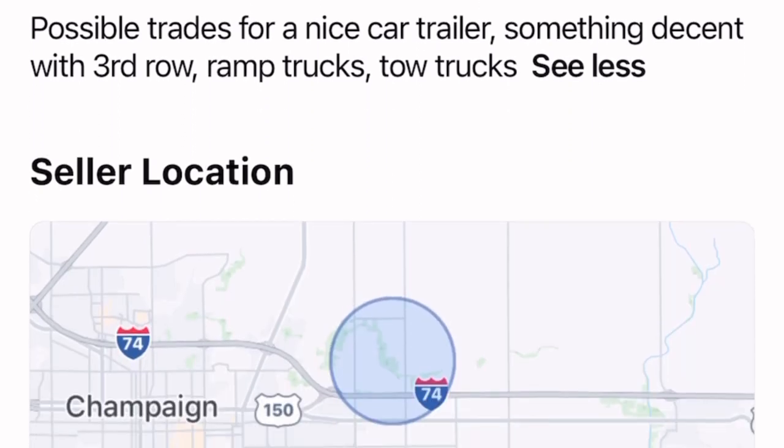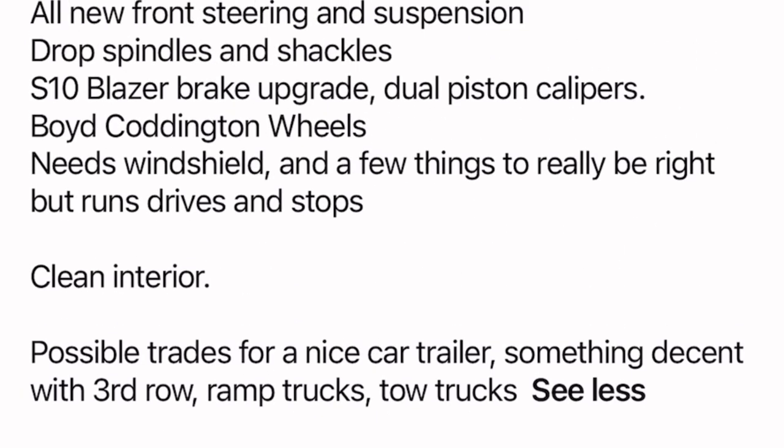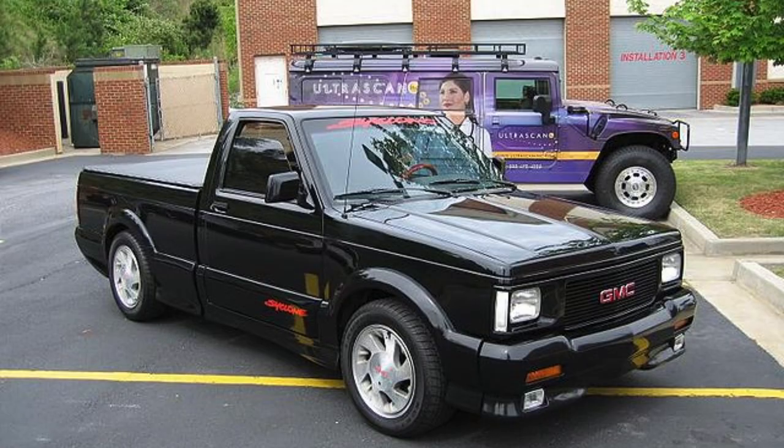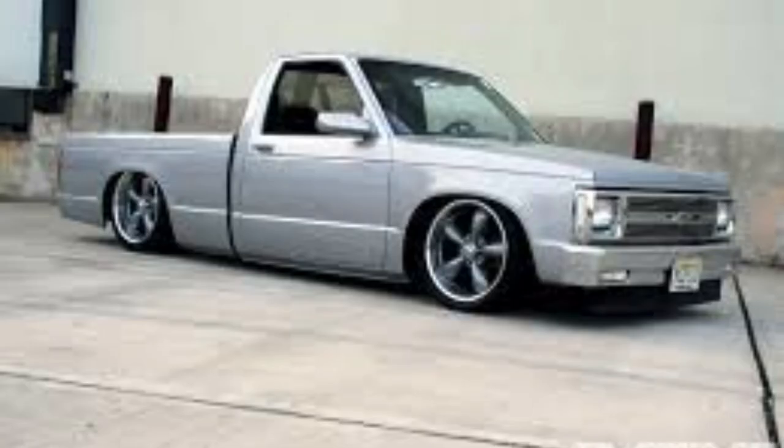This truck runs fairly good. They're possibly looking for trades — a nice car trailer, some decent third-row truck, maybe ramp trucks or tow trucks, anything. I don't think it's a bad deal for the car with this four-cylinder. The range is around like $2,800 to $9,500. But if it was like an extreme edition, I would say from $9,500 to $15,000. Now Cyclones — some of those are going through the roof, like $69,000 and up. Maybe lower, but I'm not sure.